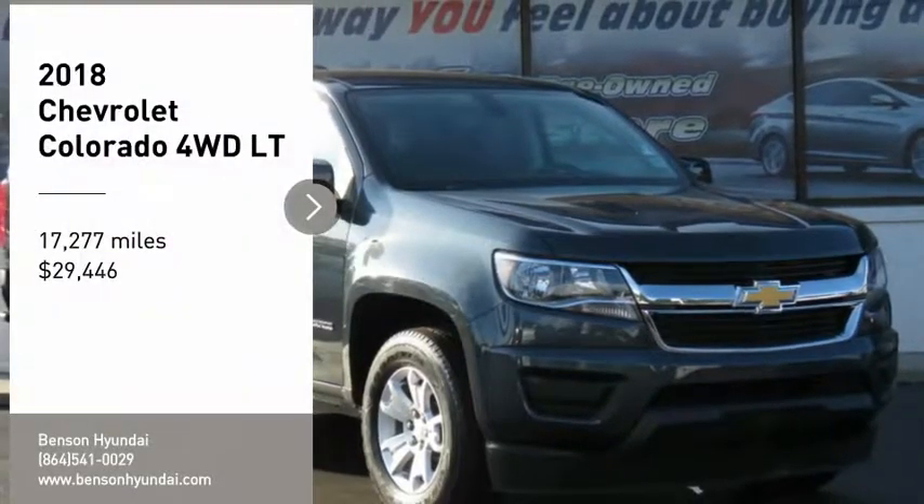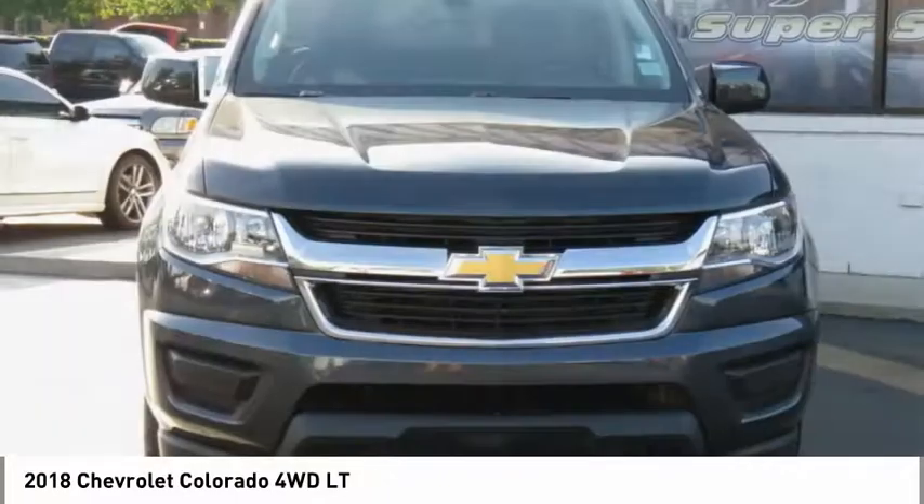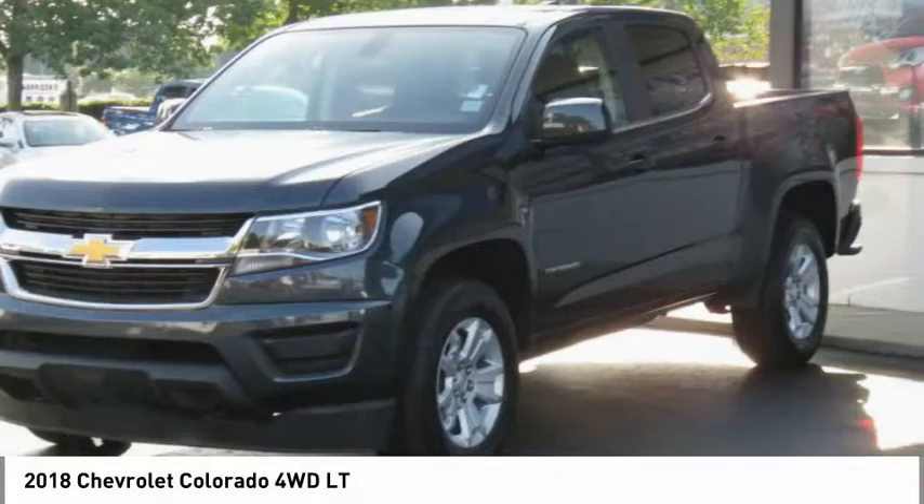You are going to love the 2018 Colorado. Great hauling capability, powerful, rugged, and a great Chevy price.